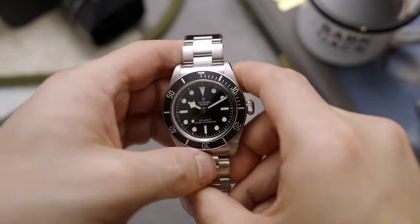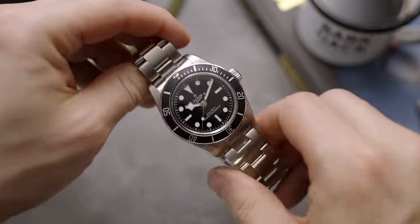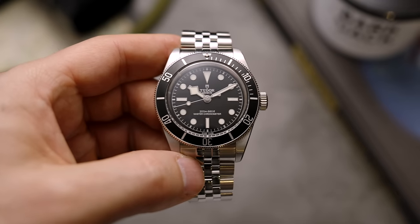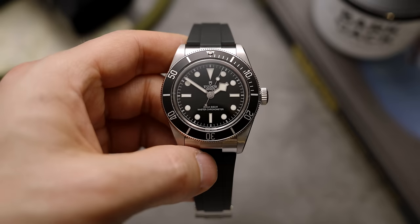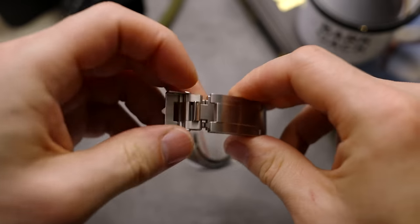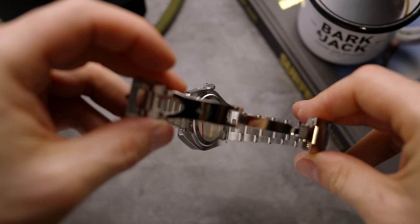This is a full fat Black Bay, the 41 millimeter version. This is a color change — a new version, a new addition to what was launched as a new watch last year in burgundy. It has a new updated, more refined case, the new movement, and the new T-fit clasp.